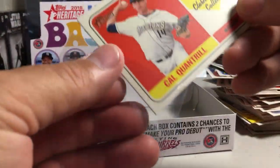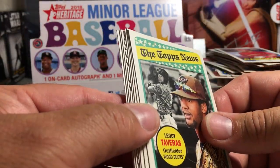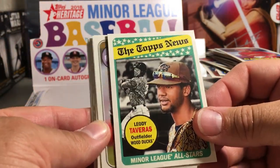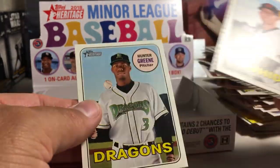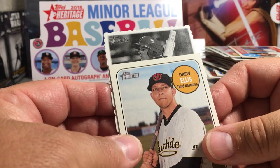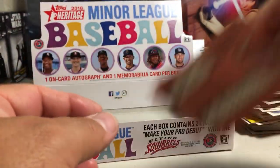We saved the best pack for last — the auto. Let's see who we get. We might have a deckle edge auto — that would be pretty amazing. I love the deckle edge autos. Leody Tavares All-Star, David Fletcher, Saves Leaders, Drew Ellis, DJ Peters, Hunter Green, Jorge Ona, Mickey Mine. Well, that's not an auto. Maybe I missed the auto somehow, or else we got shorted — which would be terrible.